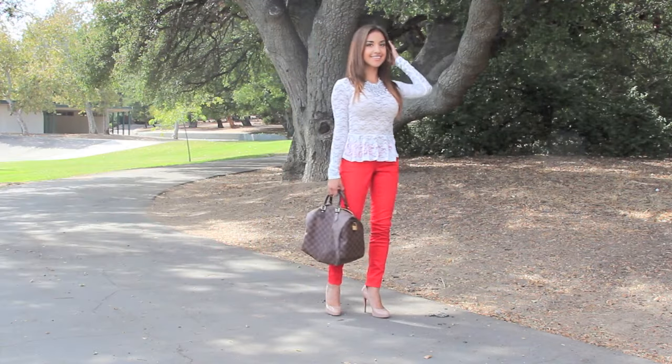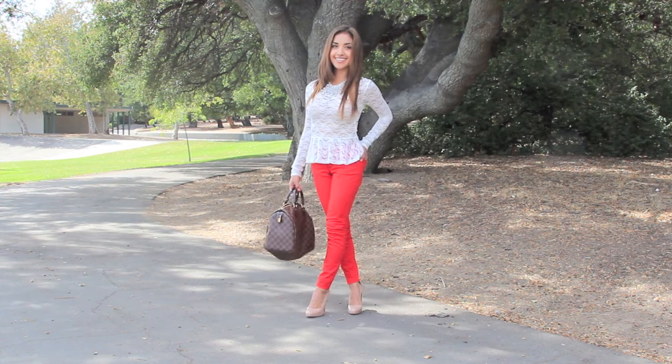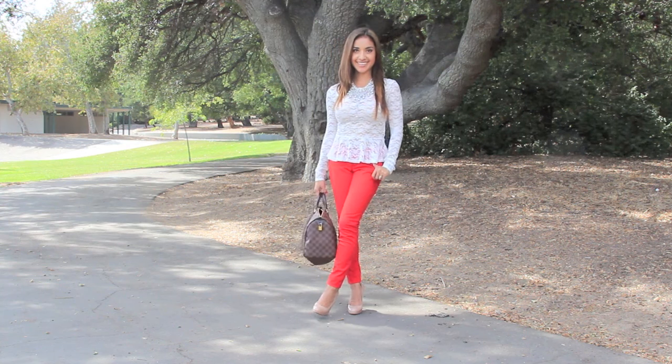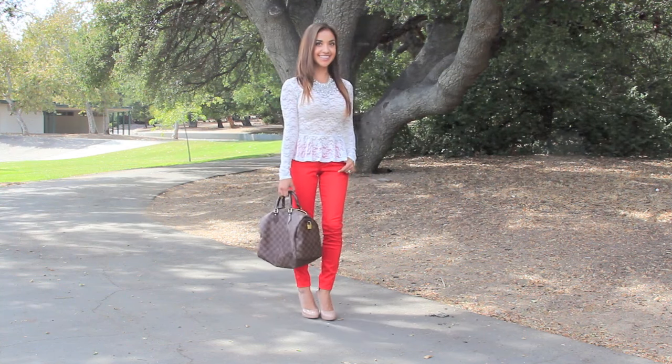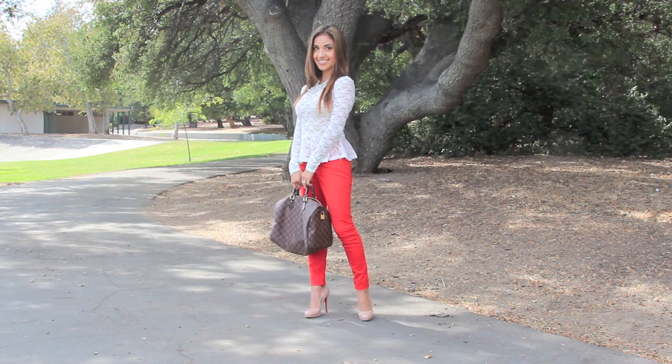For my first outfit, I wanted to create a very feminine look. I paired my red jeans with a lace top in a peplum cut, which just happens to be very popular. If you go to the mall right now, you can find this cut everywhere, so it's going to be very easy to find.